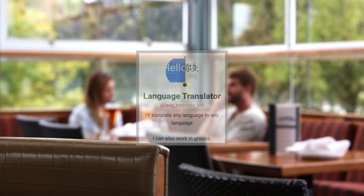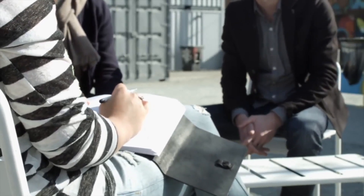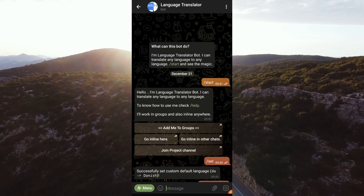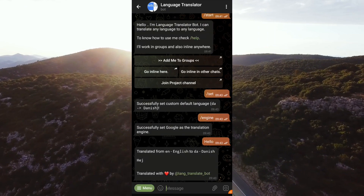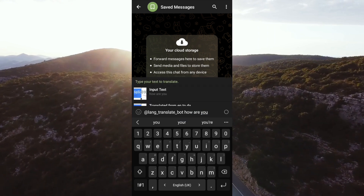And how can we forget our Language Translator Bot? This bot will help you to translate your text into any language, making it super simple to chat with people from other countries without ever leaving Telegram. Simply run the bot, choose the language and the engine, and enter the text. Just tap on the translated text to copy it. The bot also works inline and in groups as well. How easy it is!